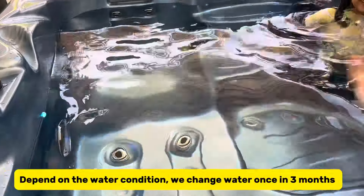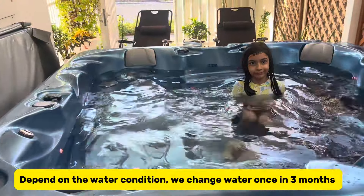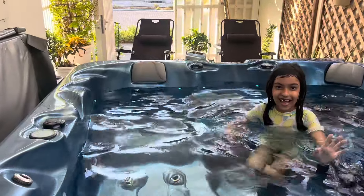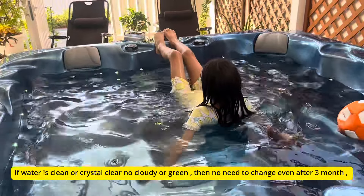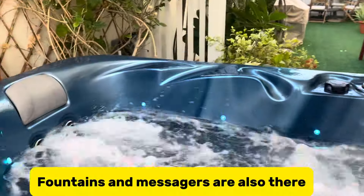We can see the water conditions. Then, in three months, the water will be changed. If the water is clean and crystal clear, then it is not necessary to change the water. These are the fountains and these are massagers.